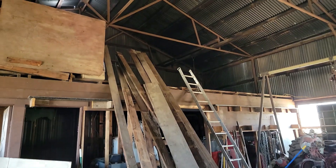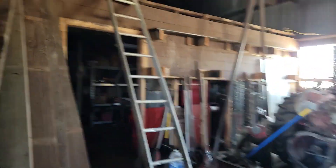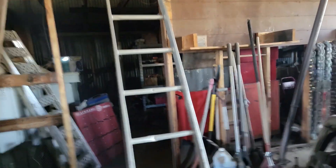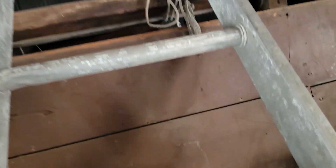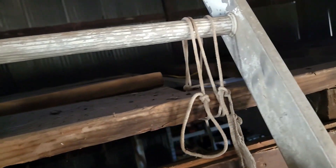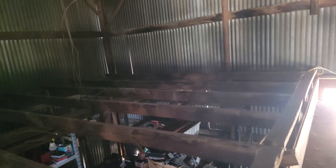A little bit more progress — let's go climb up the ladder and see what it looks like. Remember, never climb higher than you're willing to fall. This runs the width of the shop, which is 40 feet, and it's about 13 feet wide.